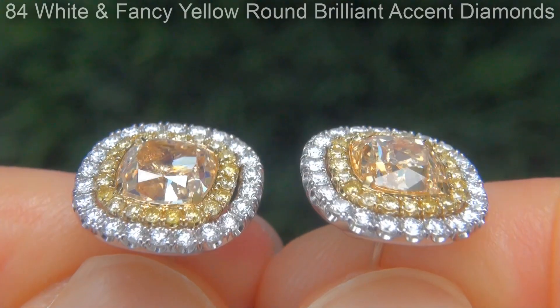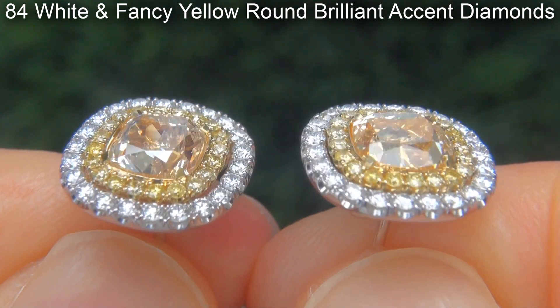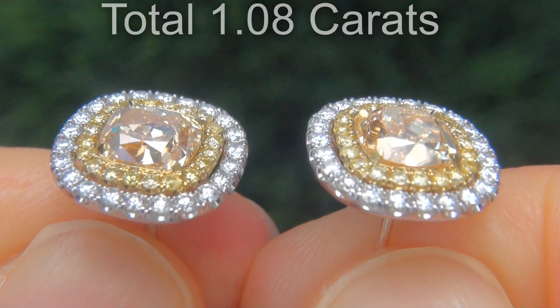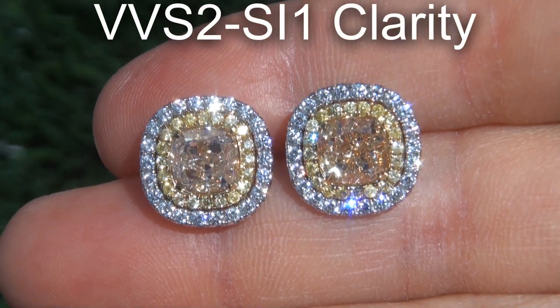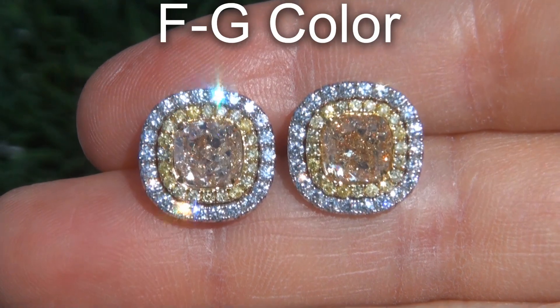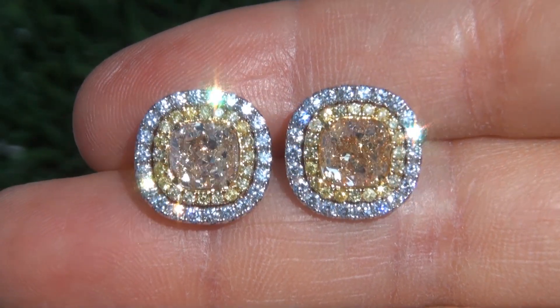Take a close look at the extraordinary diamonds and note the amazing exotic color and electric sparkling fire. There are also 84 white and fancy yellow round brilliant accent diamonds that total an additional 1.08 carats. These diamonds are all perfectly clear, graded at near flawless to eye clean, VVS2 to SI1 clarity, with colorless and near colorless F to G color.